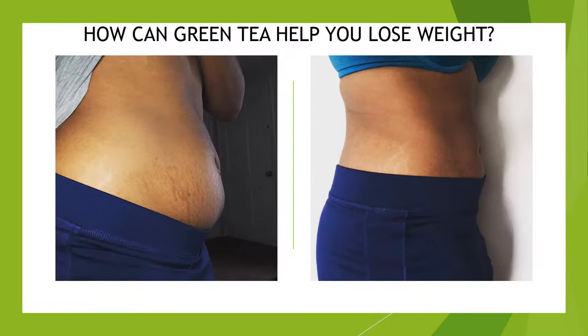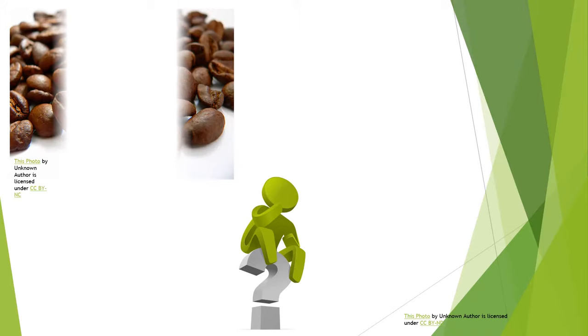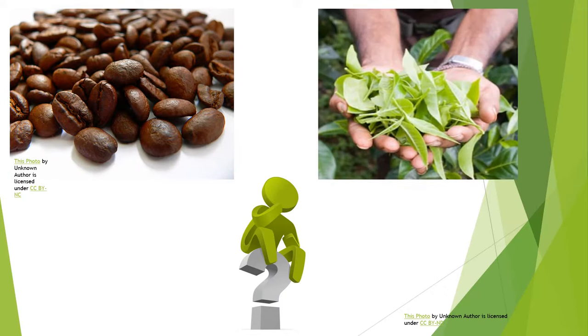So how can green tea help you lose weight? It contains two very special ingredients. The first is caffeine — a well-known stimulant that provides energy, commonly found in coffee. The second ingredient is a chemical found in green tea called catechin, specifically known for short as EGCG.